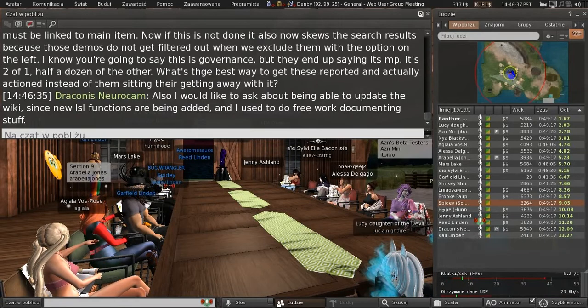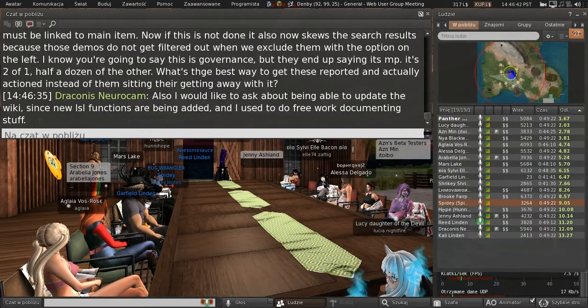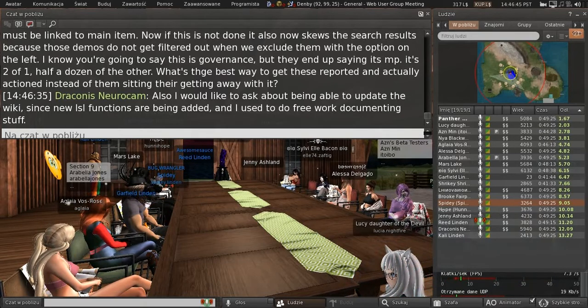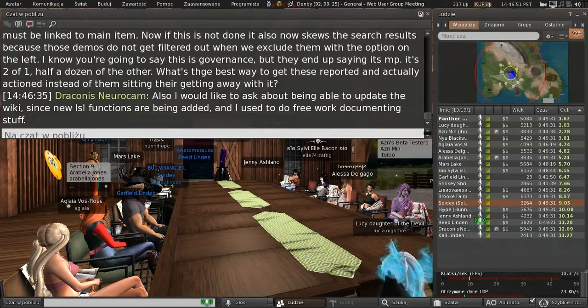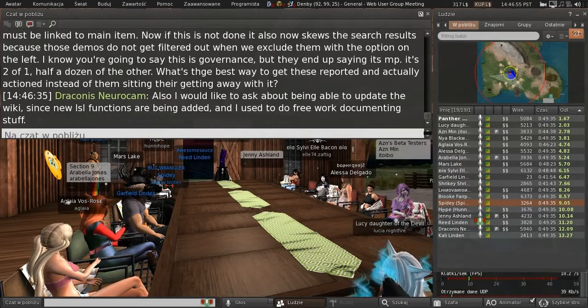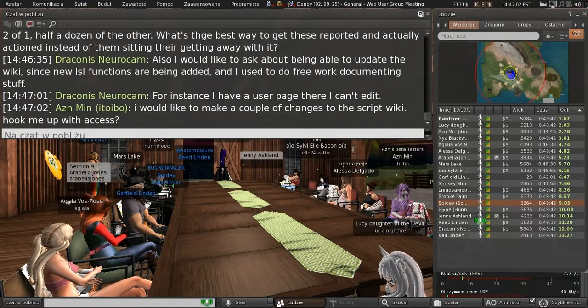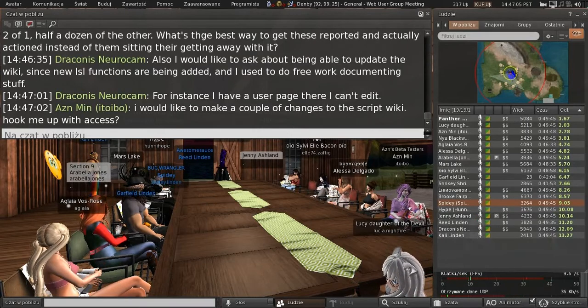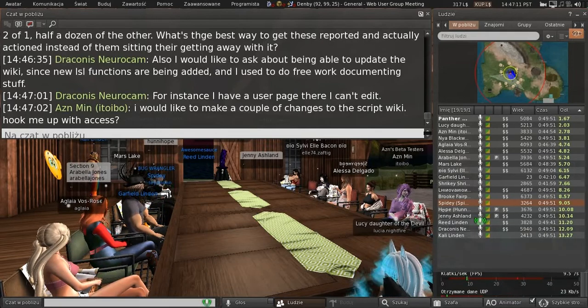Hope: how well do the governance team know the marketplace rules? The governance team that actually works on the marketplace — reviewing flags and all that other stuff — knows the rules extremely well. They wrote them. So I have utmost confidence in their ability. Past that, it's a governance thing.